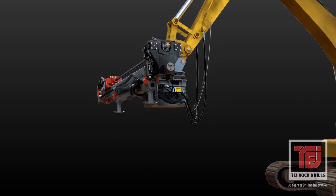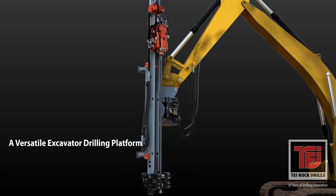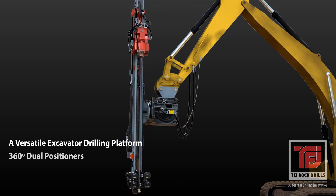The excavator boom and TEI HEM attachment combine to form an excellent drilling platform that receives its hydraulic power from the excavator's hammer circuit.